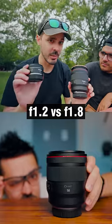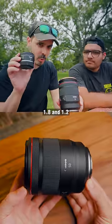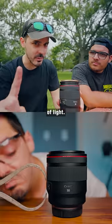This is 1.2, this is 1.8. On paper, it sounds like not that big of a difference. But between 1.8 and 1.2, that's one full stop of light.